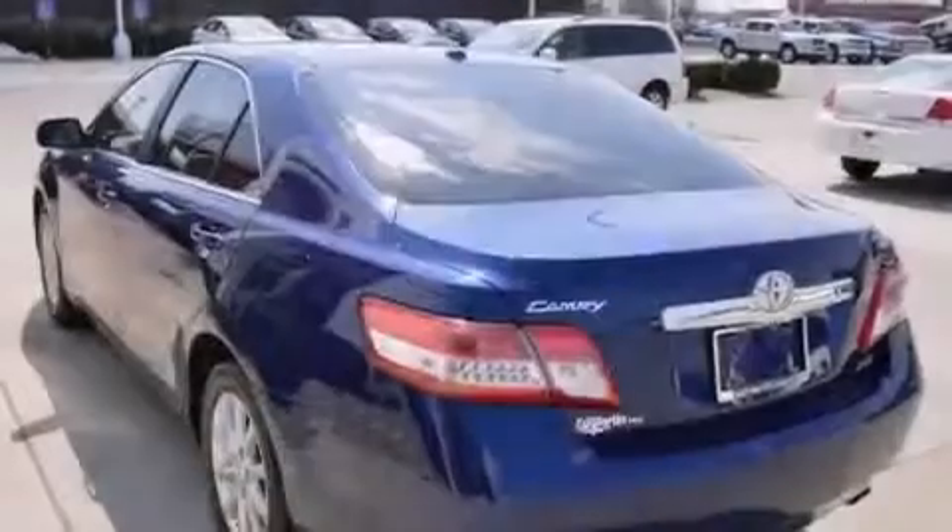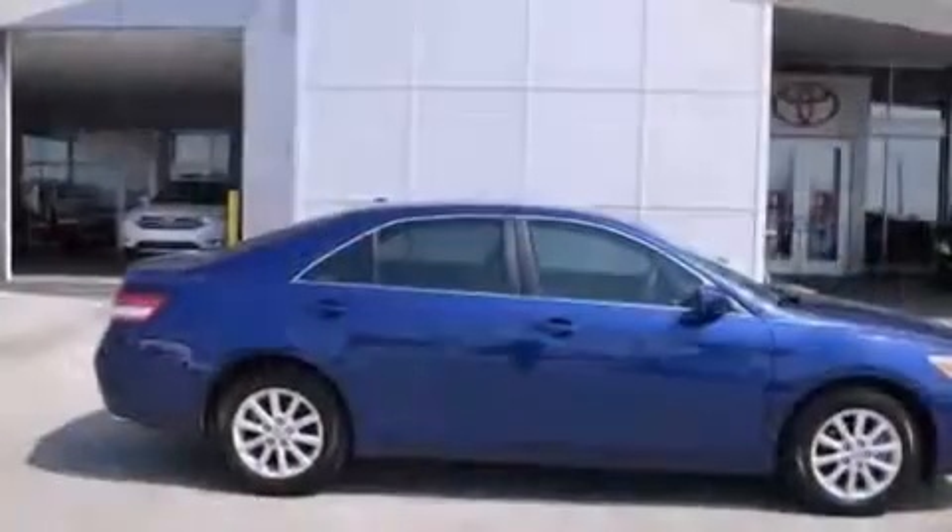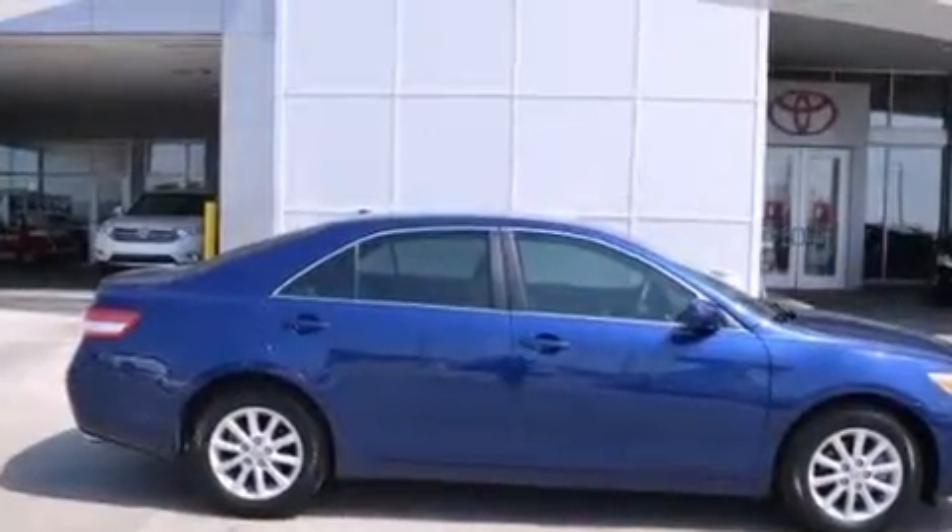Rear curtain airbags, latch-ready child seat anchors, rear seat child-proof door locks, a pass-through rear seat — and this vehicle has less than 23,000 miles.